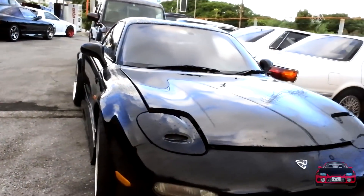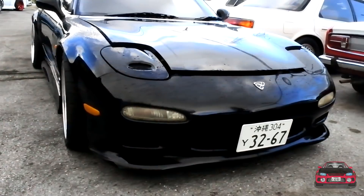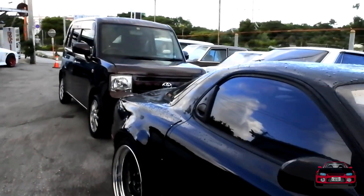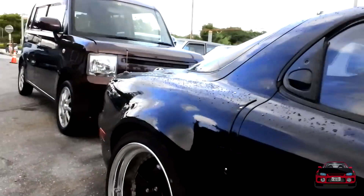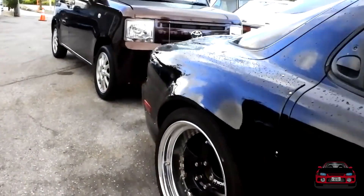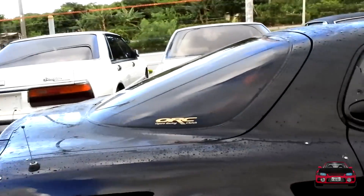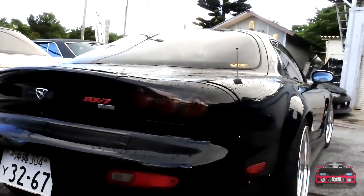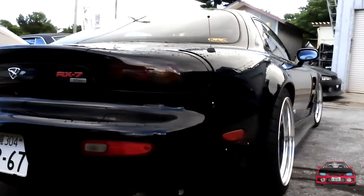There's a beautiful RX-7 for all the FD guys out there. Nice little wide body kit, sitting on Work S1s. Beautiful car.